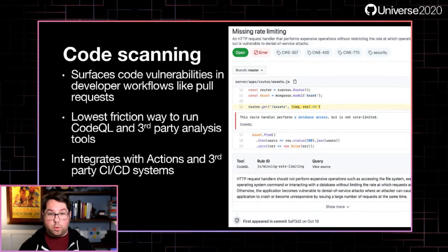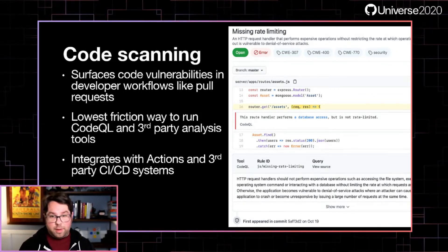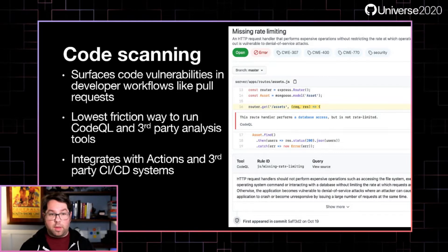Code scanning is the best and easiest way to run CodeQL or other analysis tools on GitHub. We've integrated with both the Actions CI system as well as some third-party CI systems using a simple CLI. Code scanning is generally available in cloud, and as mentioned, will be generally available in the upcoming GitHub Enterprise Server 3.0 release as well.